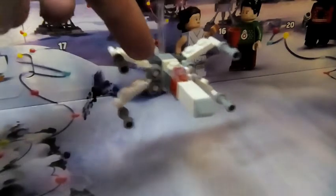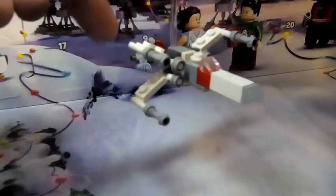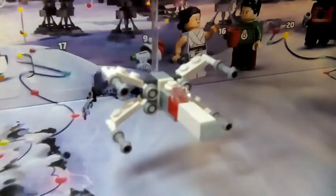For the engines right here, they use a one-by-one stud with a hollow hole on top. And for here, they actually use the lightsaber hilts to make the guns. Around the back, there's a little one-by-one stud to represent maybe like an astromech droid.